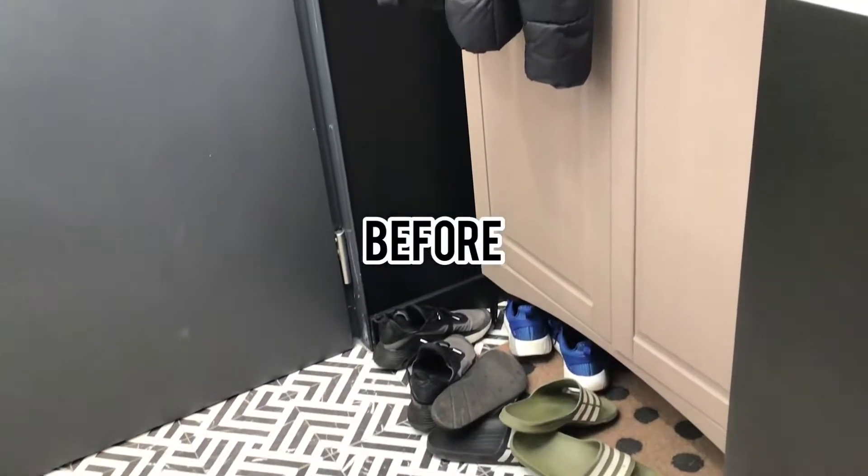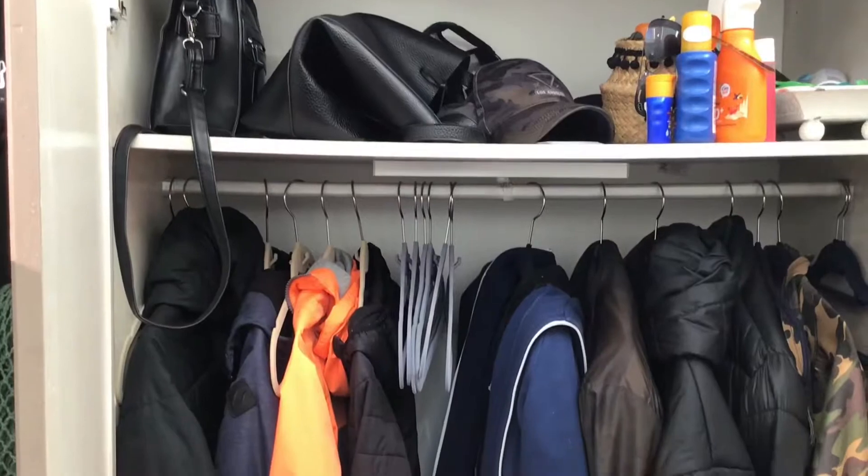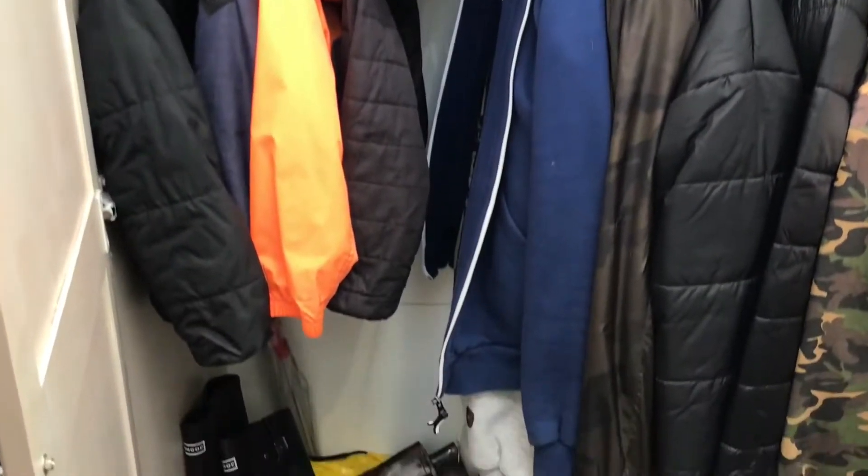In today's video we will organize our shoes. As you can see we've got lots of them, so we had to buy additional storage as well. Let's get into it.